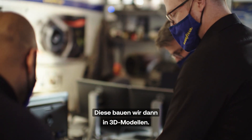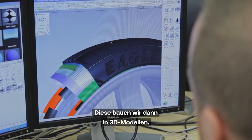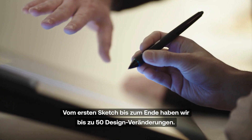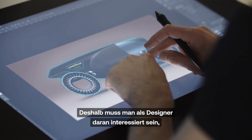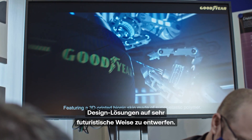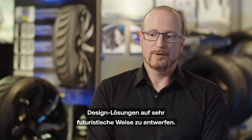These candidates will be put into 3D models. From the first sketch, we see up to 50 design modifications, and that's why as designers you need to be interested in trying to design solutions in a very futuristic way.